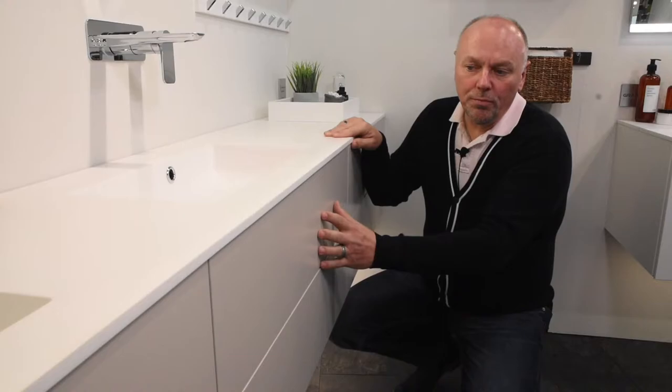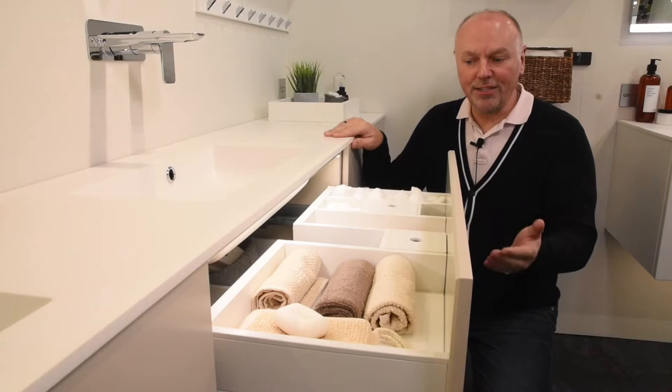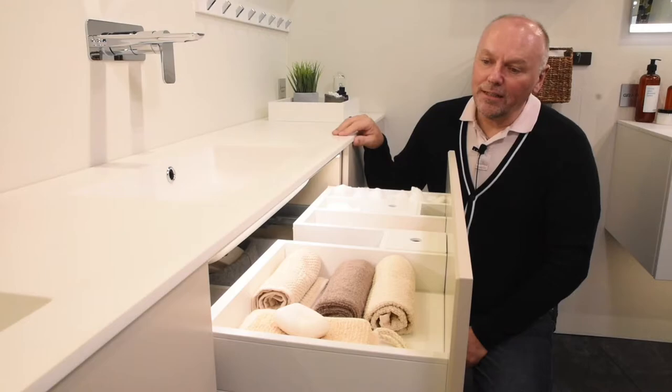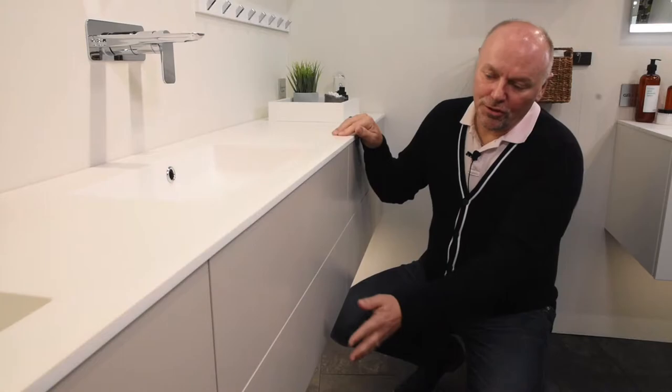When you open the drawers you will see all the interiors are white, very inviting, with the possibility to arrange your personal belongings exactly in the space where you'd like to find them. You can add LED lighting, dispersing beautiful light into your essentials, so you can always find what you need when you need it. Of course there is a soft close function as well.